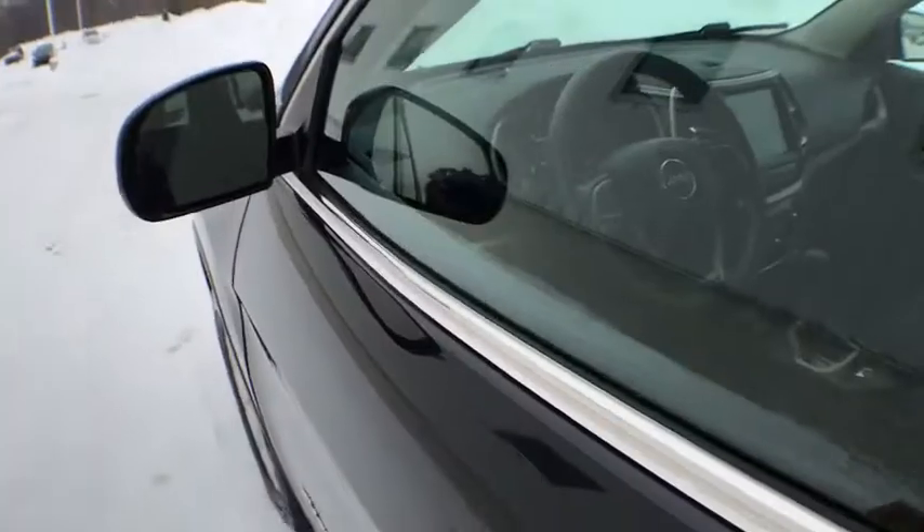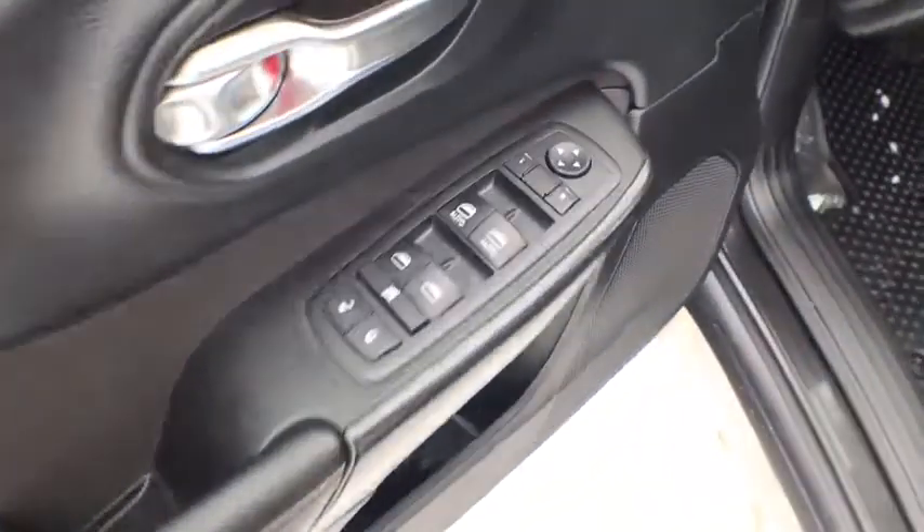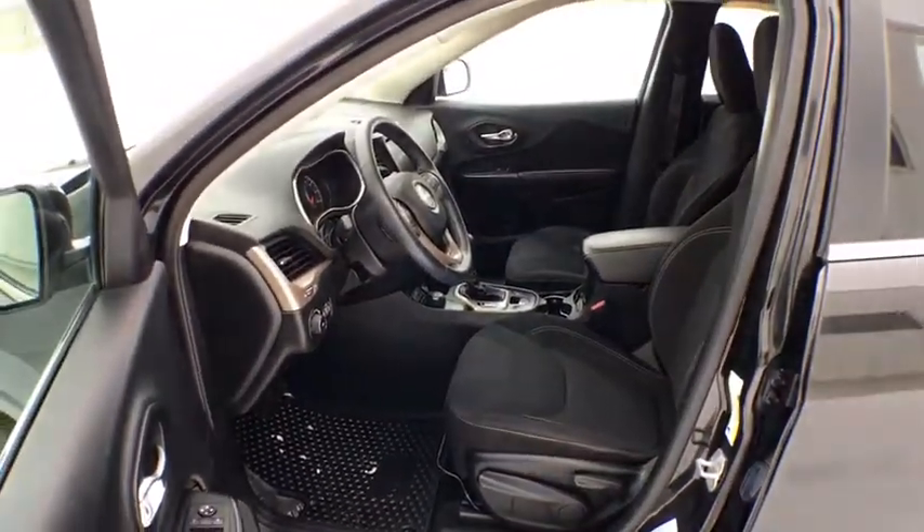iPod adapter, rear defrost, child safety locks, fog lights, electronic stability control, compass, trip computer, MP3 player, rear window defroster, power windows.